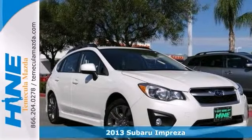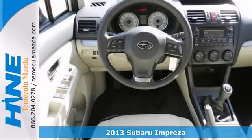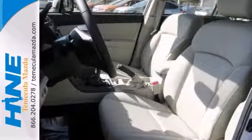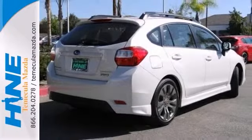Here's a 2013 Subaru Impreza 2.0i Sport Premium. This all wheel drive hatchback features traction control, occupant sensing airbag, heated front seats, and also a CD player, steering wheel mounted audio controls, heated mirrors, fog lights, alloy wheels, and a roof rack.